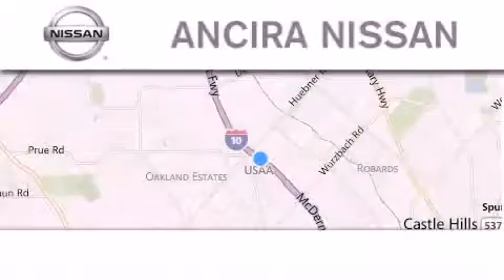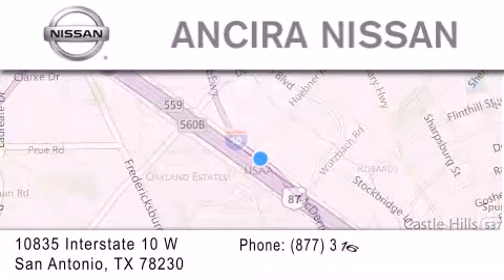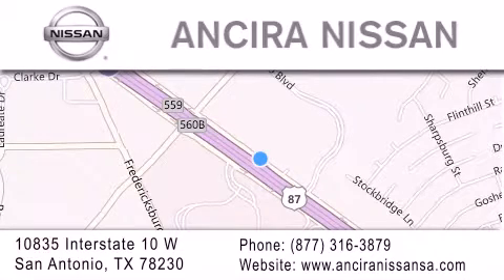Thank you for considering Sierra Nissan for your next new or pre-owned vehicle. For additional information please visit our website, give us a call, or stop by our dealership. We're located at 10835 Interstate Highway 10 West in San Antonio. We look forward to serving you.